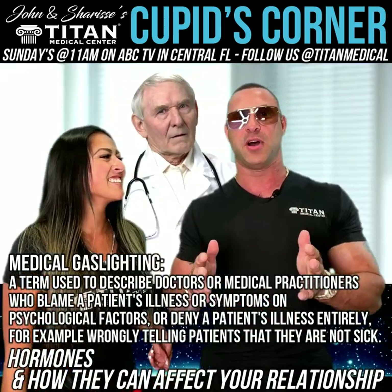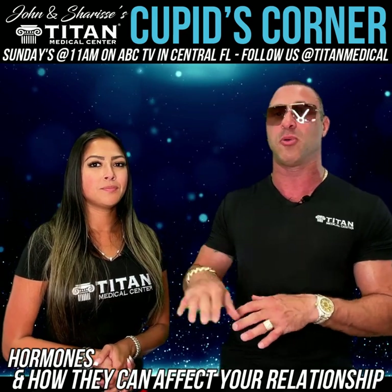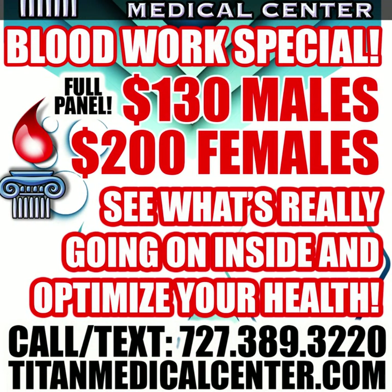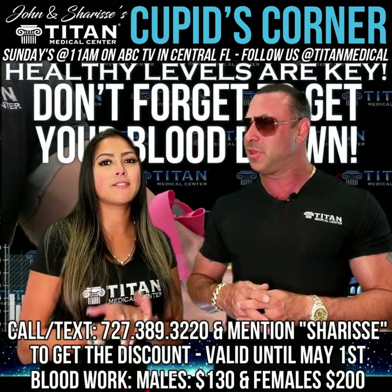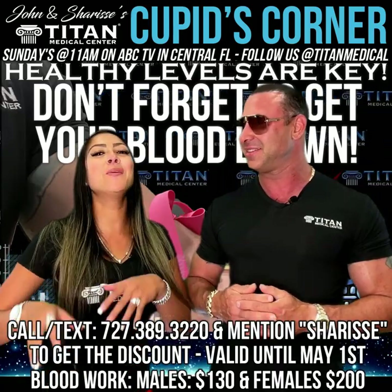Don't let medical gaslighting go on. Medical gaslighting is when somebody goes into the practitioner and tells them they have these issues, and the practitioner doesn't really look into it — just blows off the issues and says this is normal, you'll have to live with it. The true way to find out about your hormones is a blood test. Titan Medical Center can help you with that. Blood work is $130 for a male and $200 for a female, because we run more female tests in that panel. Mention Sharice from the TV show to get a special blood work discount.